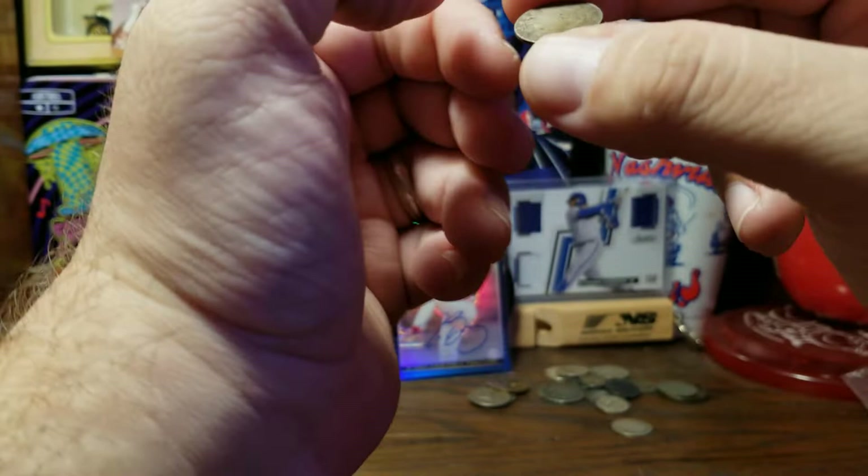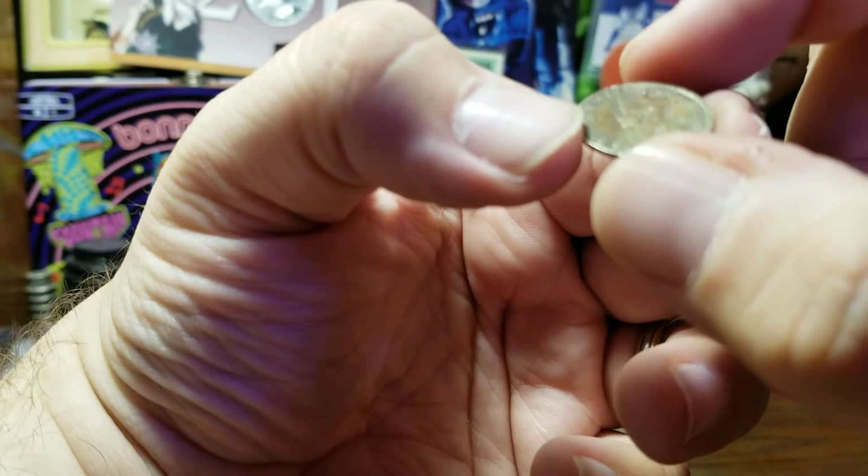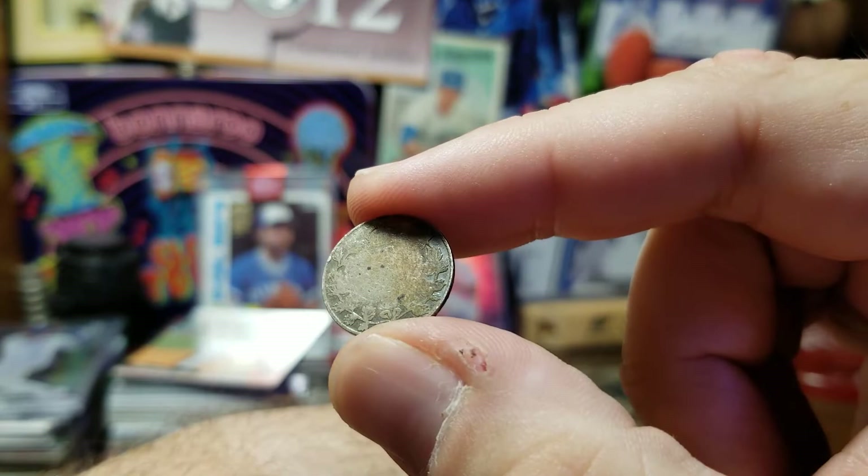They advertised these coins as being in poor condition. I'm guessing that one is another Canadian dime — we have George V on this side, and where it says 10 cents it's just too well worn to read.